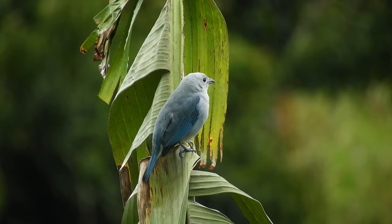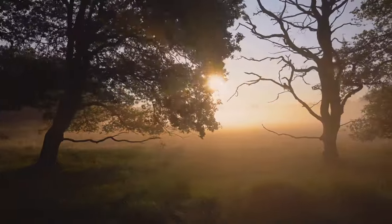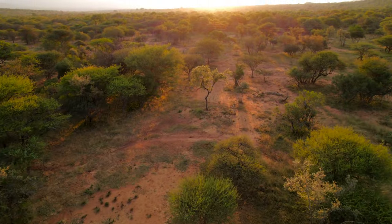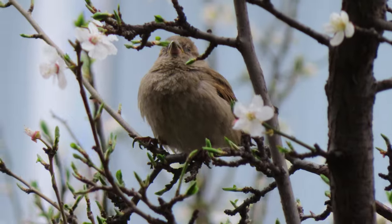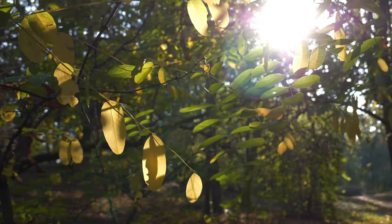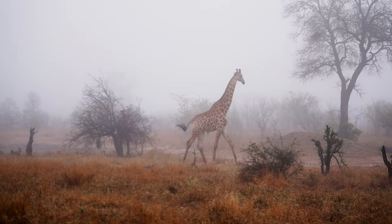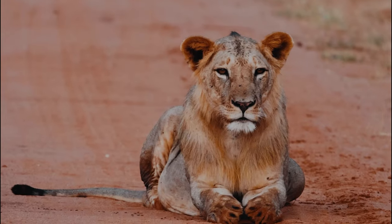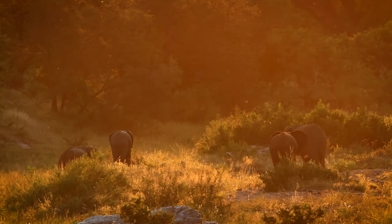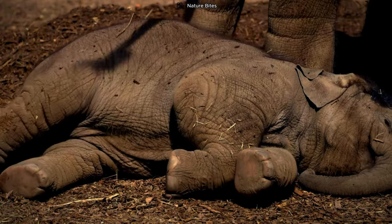A mesmerizing morning unfolds in the heart of the forest as the first light of the sun gently paints the horizon in hues of gold and pink. The serene canvas is punctuated by the songs of birds and rustling leaves, awakening the entire forest from its slumber. Within this grand theater of wildlife lies a precious sight — a baby elephant stirring from its night's rest, nestled closely to its mother.